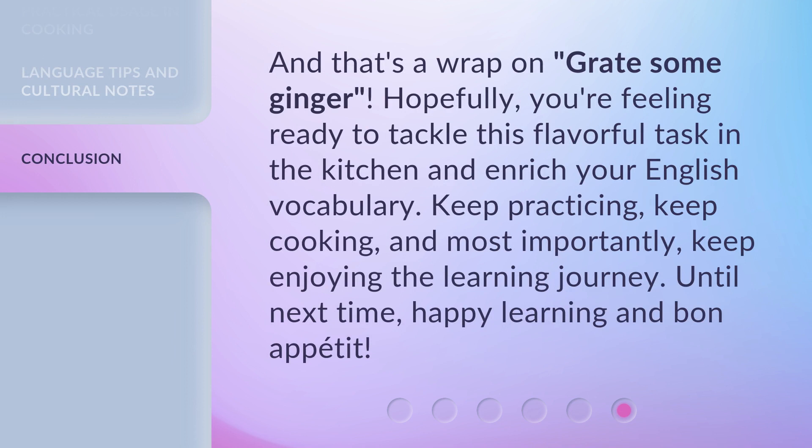And that's a wrap on 'grate some ginger.' Hopefully, you're feeling ready to tackle this flavorful task in the kitchen and enrich your English vocabulary. Until next time, happy learning and bon appétit!